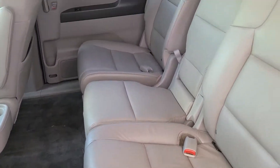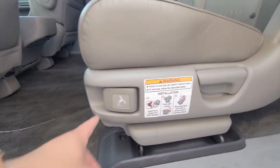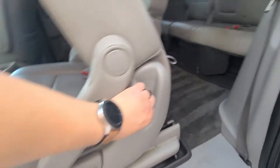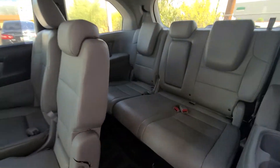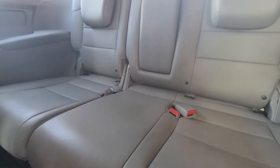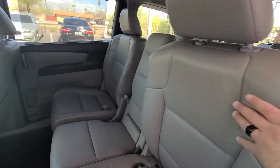The eighth seat is great. This button right here will detach the seat entirely, and this handle is to slide it forward so you can access the rear. If you're wondering about car seat anchors, there are two sets back here, no anchors in the center seat, and the middle row has anchors for each seat.